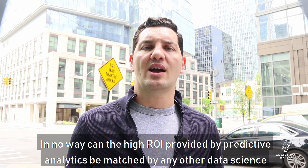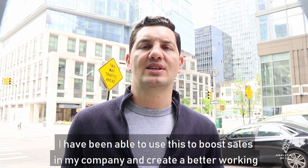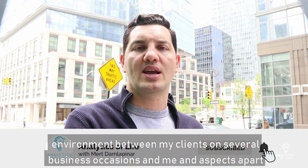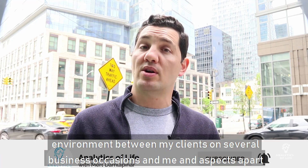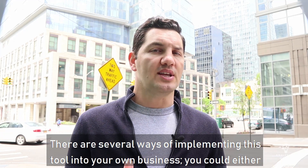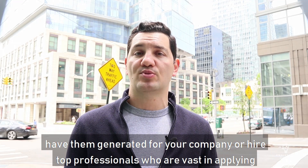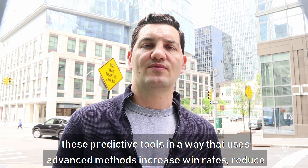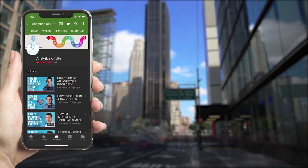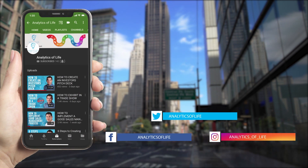In no way can the high ROI provided by predictive analytics be matched by any other data science project. I've been able to use this to boost sales and create a better working environment with clients on several business occasions. There are several ways of implementing this tool into your own business — you could either have tools generated for your company or hire top professionals who are skilled in applying these predictive tools using advanced methods, to increase win rates, reduce costs, and help you win more business. Subscribe to Analytics of Life and don't forget to press the bell icon so you never miss another update or new video.